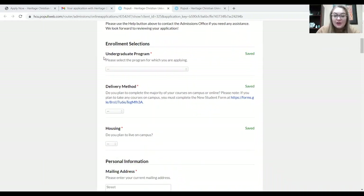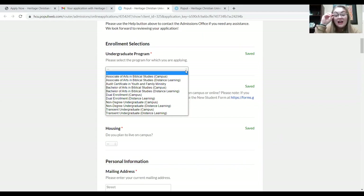Here we have the Undergraduate Program — you're supposed to select which program you're applying for. You'll see there's a long list of different programs that we offer. There's a lot of specific information about the differences between these different programs. If you'd like specific information about those, please contact our office — click that little question button at the top and we would be happy to explain all of those to you, either in an email or over the phone.